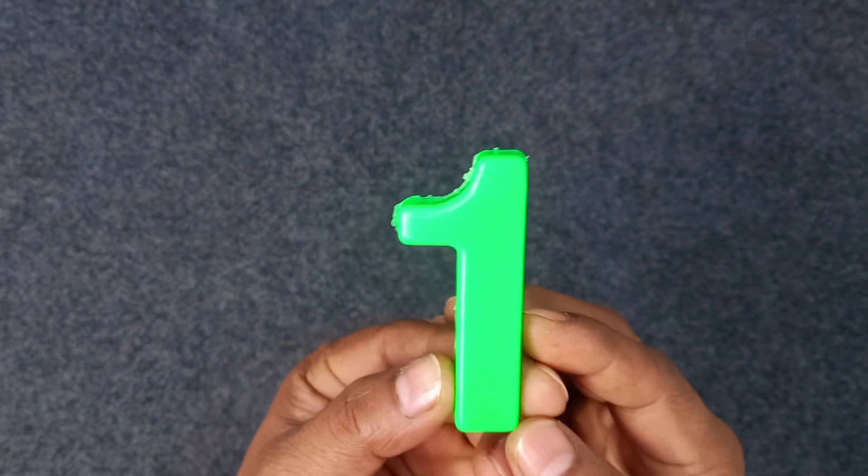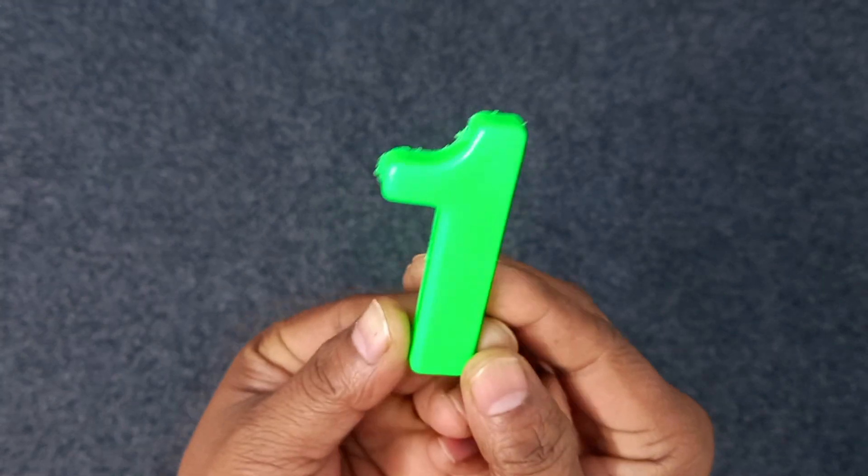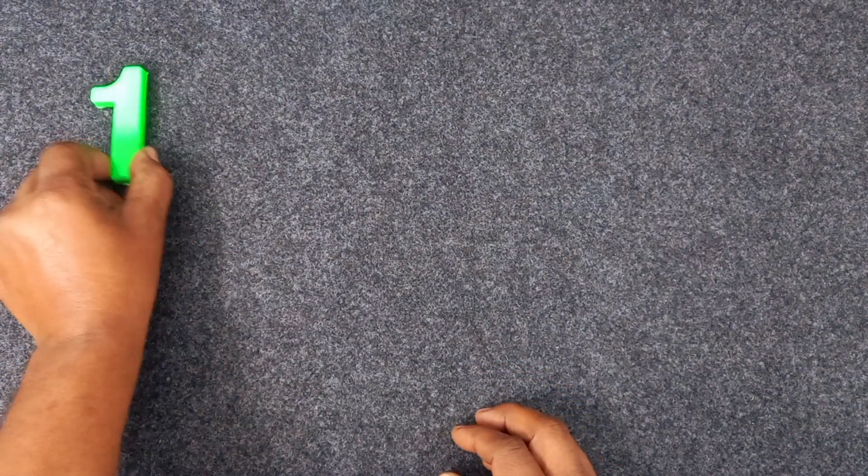One. Green color. One. Green color. One.